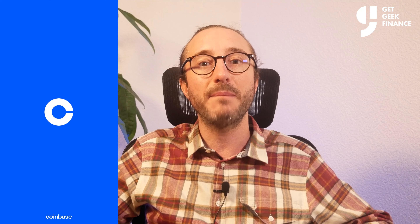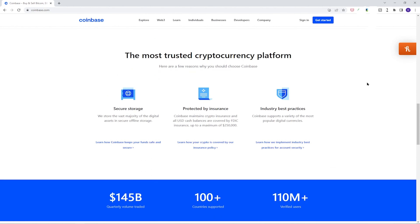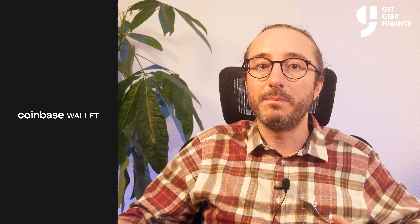As always, nothing in this video is financial advice. If you haven't already signed up for Coinbase, there is an affiliate link in the description below. As an overview, there is the Coinbase exchange and its associated app, also called Coinbase. This is a centralized exchange that makes it easy to buy and sell crypto, and they will host your crypto for you. They offer a custodial wallet where they manage your private keys.